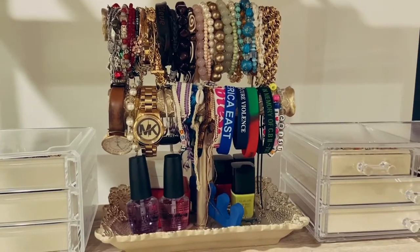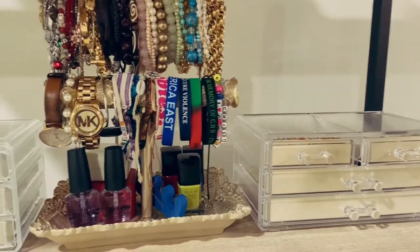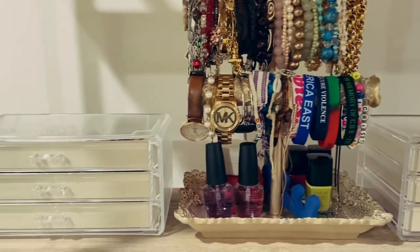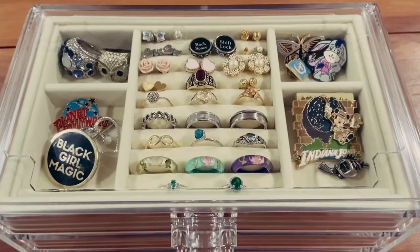Today I will be showing you my affordable jewelry collection. This is all of my jewelry in these containers, as well as a few nail polishes, and I also have some necklaces. I will start with this case of jewelry.